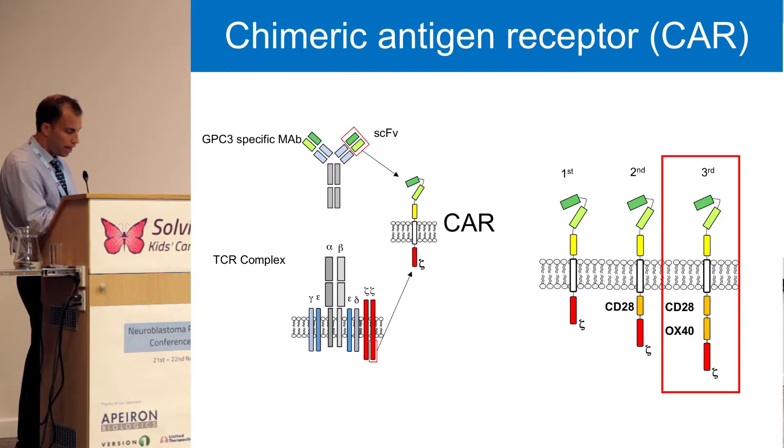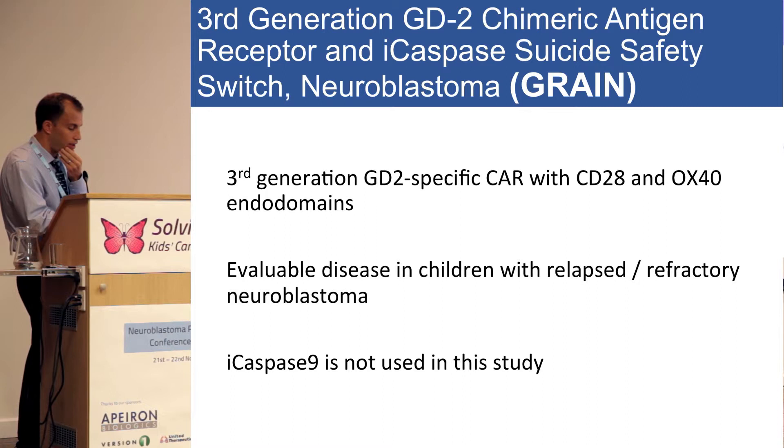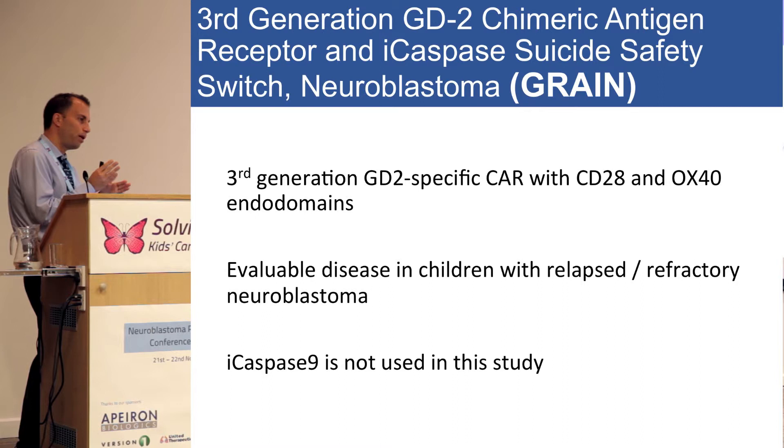So the next step is the third-generation CAR. This is our current study that is now closed. With the third-generation CAR, we wanted to recapitulate the Epstein-Barr virus backbone without restricting therapy to patients who had been exposed to EBV, because children with high-risk neuroblastoma are young — a two- or three-year-old may not have this virus — which restricted the number of patients eligible for the study.